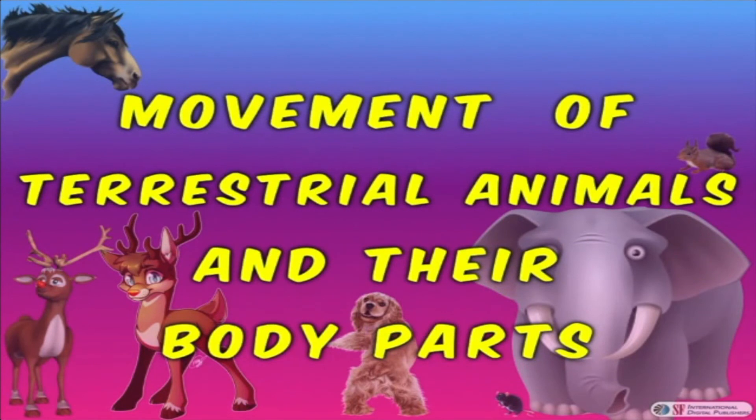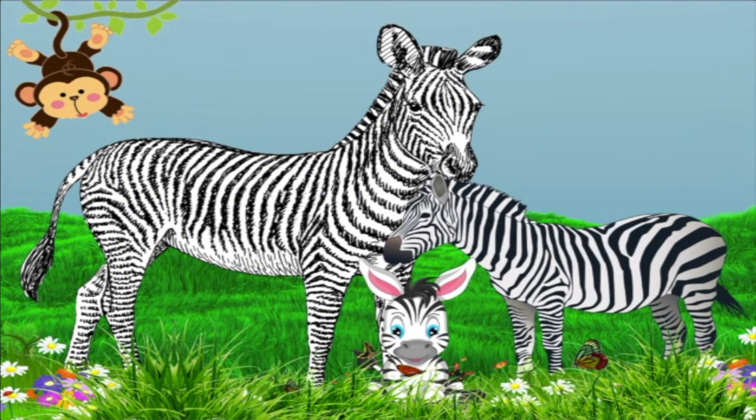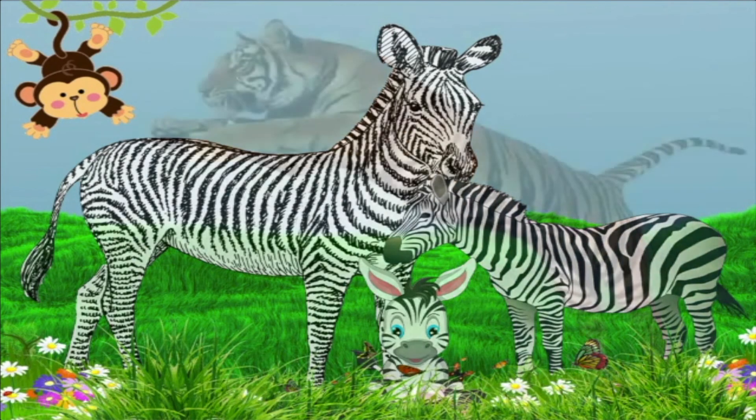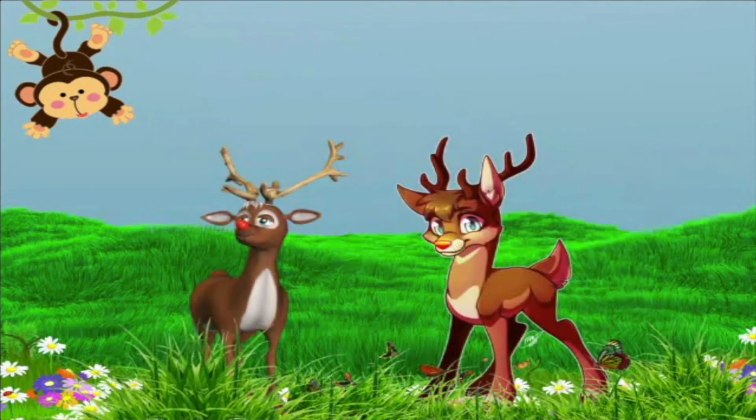Now let's discuss terrestrial animal locomotion and their body parts. Terrestrial animals like zebra, tiger, elephant, and many others have two pairs of limbs. Most animals use all four limbs to walk, run, and for other movements.